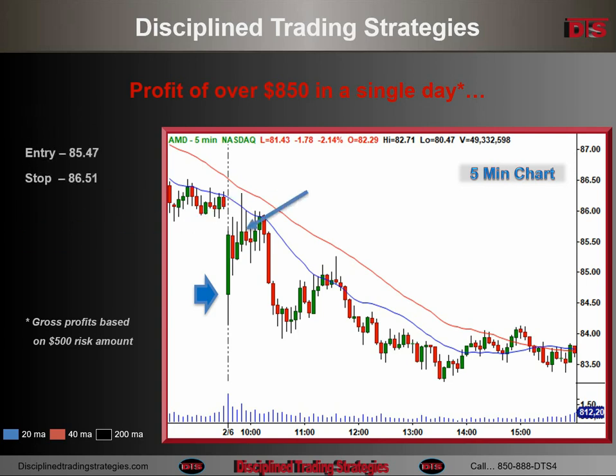Actually, not a great entry for me. I really would have preferred to short much higher up, over 86 somewhere. Entry turned out to be under 85.48, stop over 86.50. All one target, end of the day. I have a saying: any management you do costs you money if you end up hitting your target. I'm not saying you never manage, but most traders manage to their detriment. This one closed near the low of the day, and I just let it go. One target, and it was a nice trade.